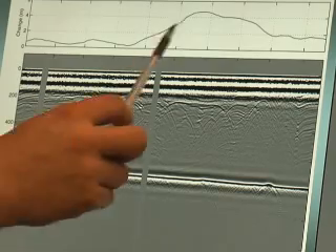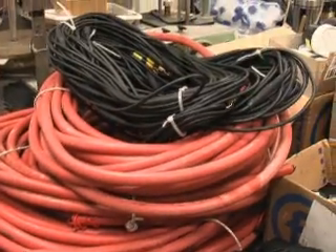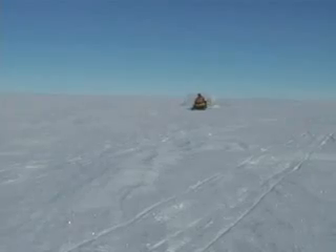The only thing they have to show for their trip now are their computer files — this proves that it's a real lake — and their equipment. But that's the part of it that is kind of fun, because you get to be a mechanic, a fuelie, and a cook, and then a scientist.